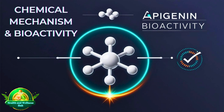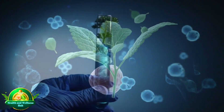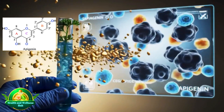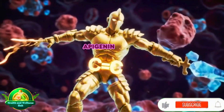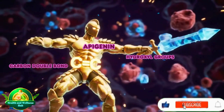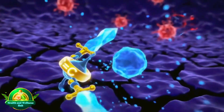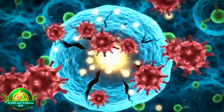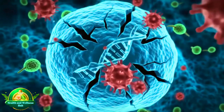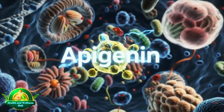Chemical Mechanism and Bioactivity. Simply put, apigenin's structure makes it a powerful antioxidant. Imagine apigenin as a tiny warrior armed with special tools called hydroxyl groups and a carbon double bond. These weapons allow apigenin to hunt down and neutralize harmful molecules called free radicals — unstable molecules that can damage our cells and contribute to aging and various diseases. Apigenin swoops in, neutralizing these rogue molecules and safeguarding our cells from harm.